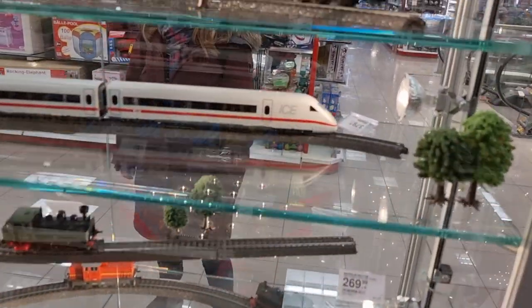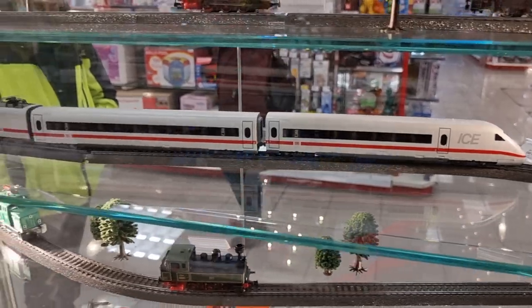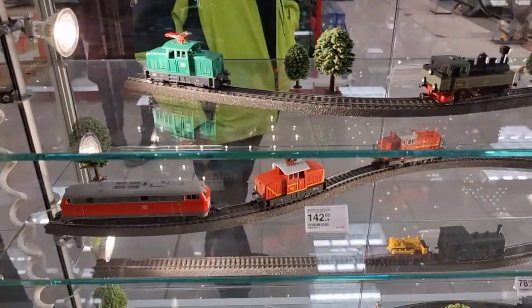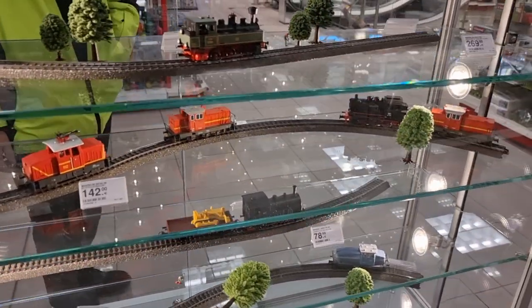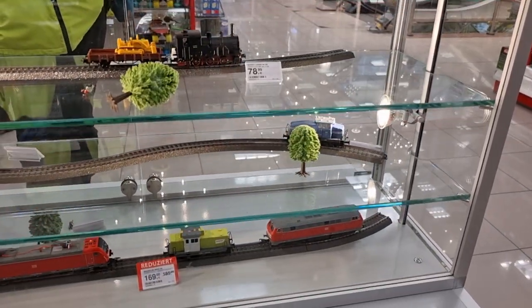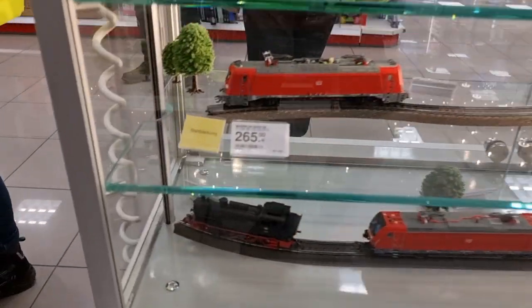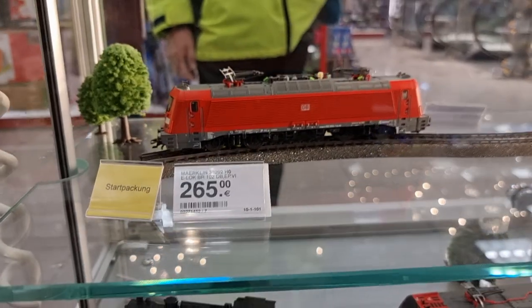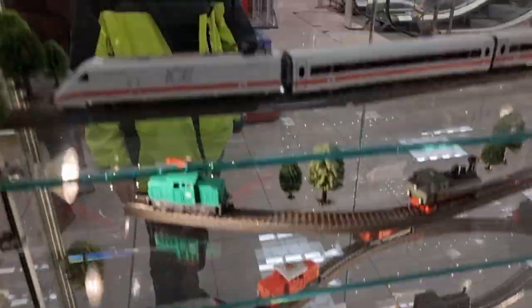Okay let's go over to these trains — the ICE, definitely one of my favorite trains. You see the price of this train — very expensive hobby.